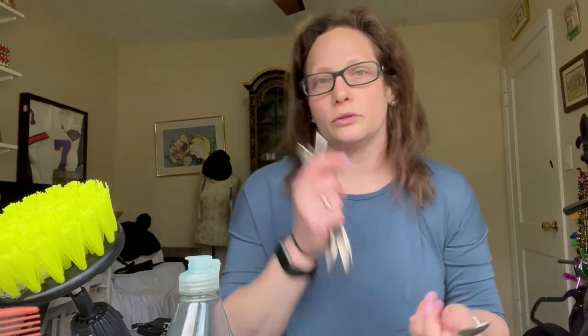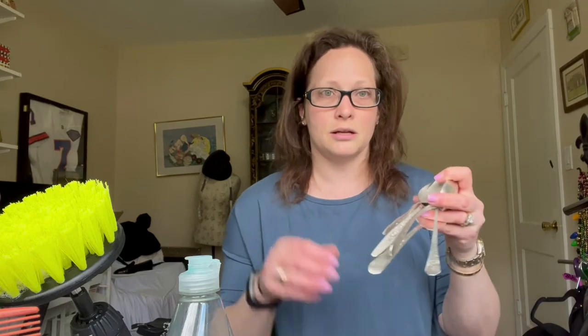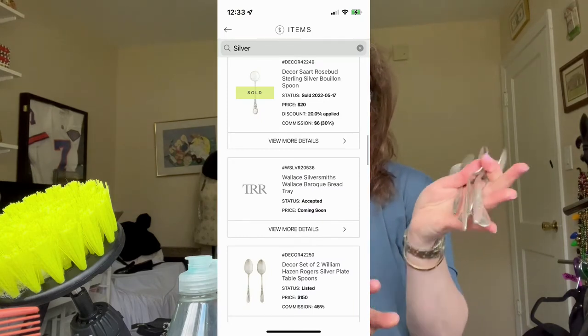Sometimes a thrift store will have a bag full of silverware where sterling is mixed in with stainless. I did find a few pieces of sterling, and they were just sitting here making a mess, so I polished them up. We'll see if The RealReal takes them or not.